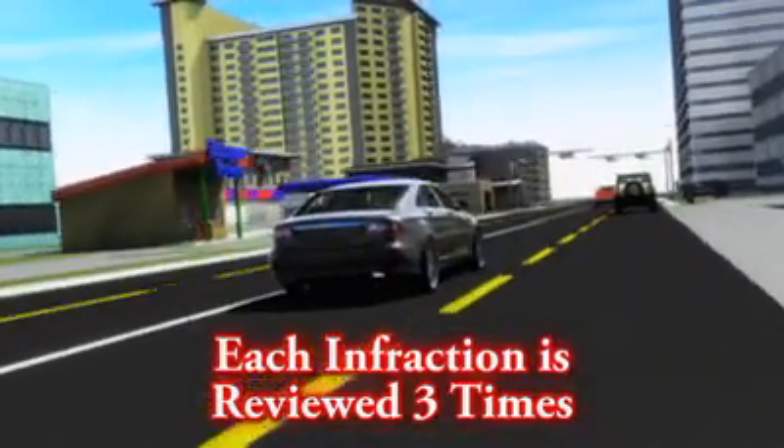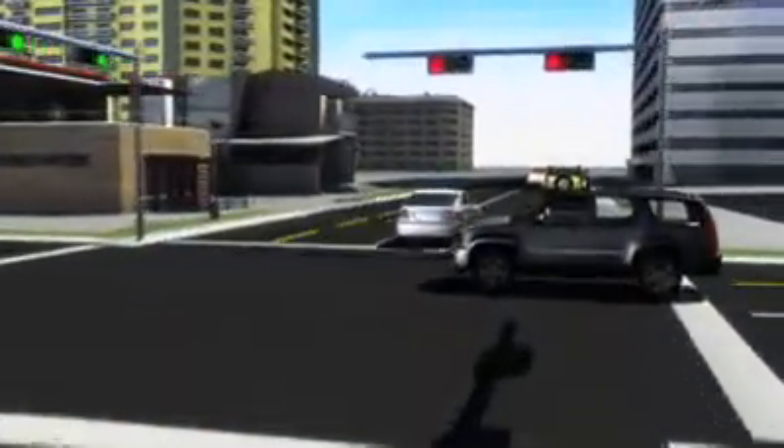Then a local officer carefully checks the evidence to make a final verification that a violation has occurred. A citation is then mailed to the owner of the vehicle.